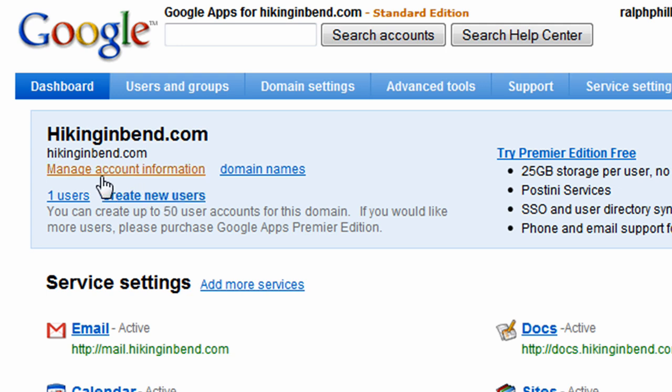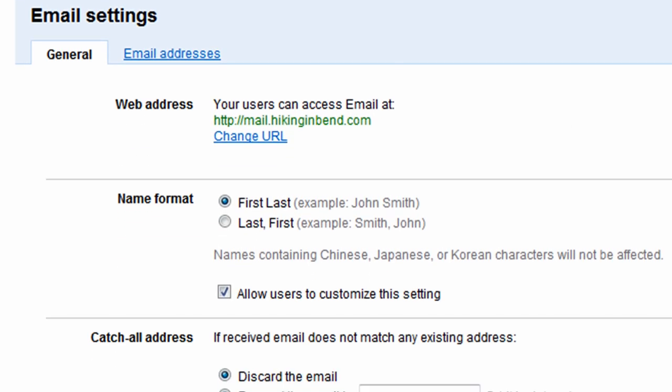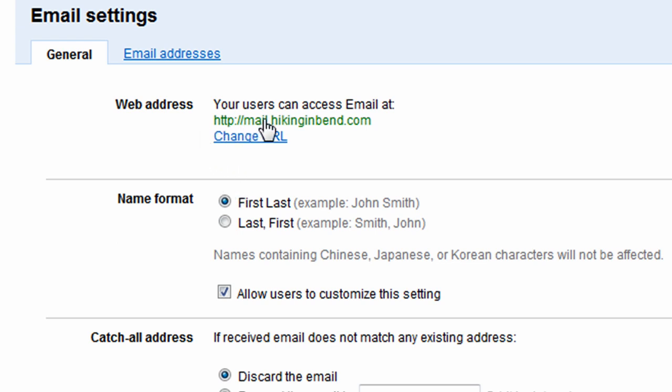Let's look at some of the things that we can do. I've got a basic edition here, and here are my service settings. One of the great things about having your own domain name is having email access to it. So they're letting me know that I can go to mail.hikinginbend.com and access a custom kind of email account just for this domain. And I've got a calendar, Google Talk, Docs, and the Google Sites service set up. Basically, you can create multiple user accounts — so I could have John at hikinginbend.com and Sarah at hikinginbend.com, all with their own unique email address.